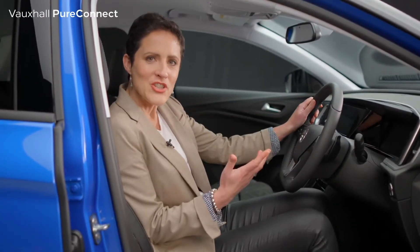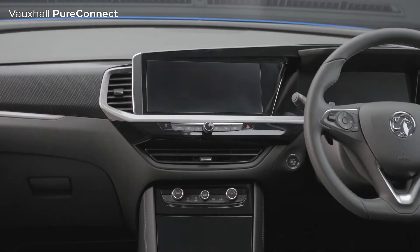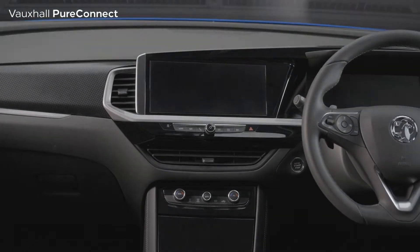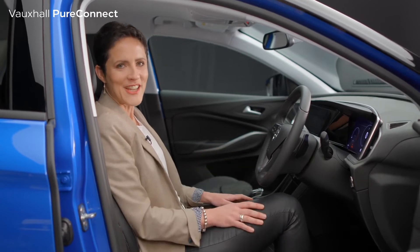Now I'm going to show you some of the features inside this new Vauxhall Grandland as part of Vauxhall's Pure Connect technology. Vauxhall's Pure Connect technology is all about building an easy bridge between driver and the Grandland — a sort of digital detox, if you like.